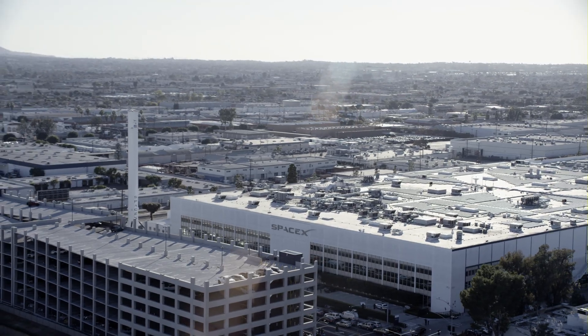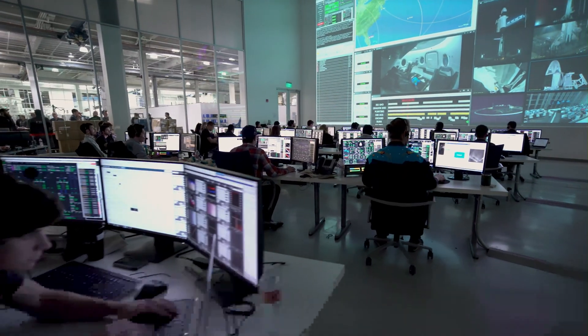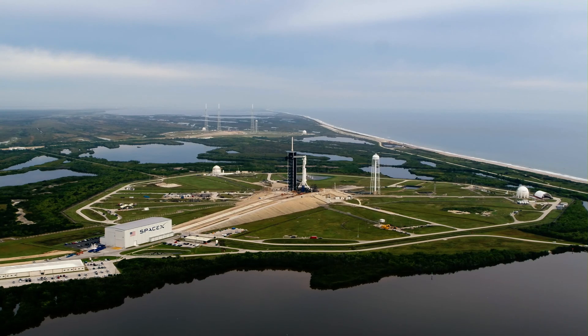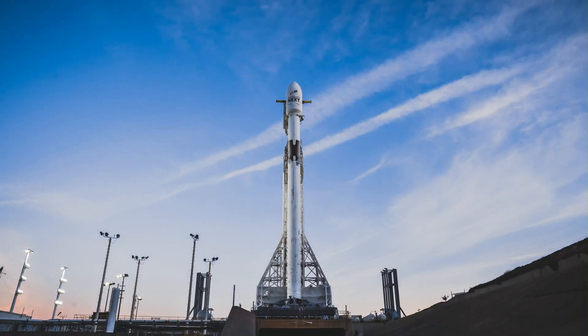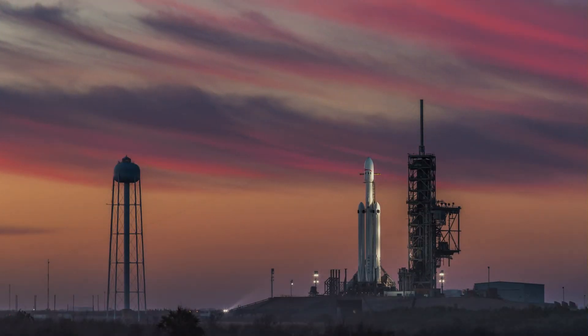Nice launch director and countdown. Pad is clear. 10, 9, 8, 7, 6, 5, 4, 3, 2, 1. Go for launch.